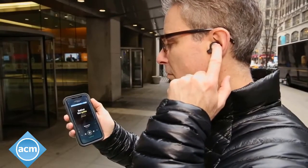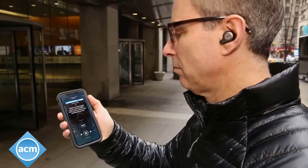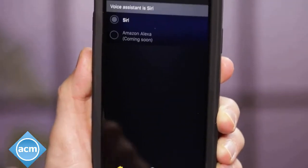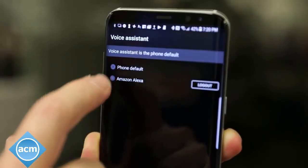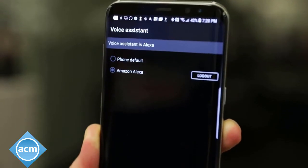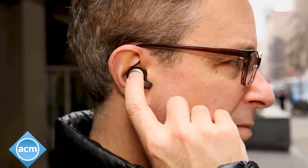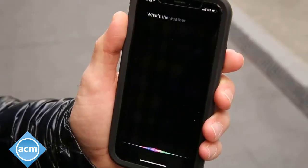To skip tracks forward and back, you hold down the up or down volume buttons on the left earpiece. You do have a choice of voice assistants — on iOS devices you can toggle between Siri and Alexa, and on Android devices you can go with Google Now, Alexa, or the default voice assistant. Just like with other wireless headphones, you have to press and hold a button to access the voice assistant.